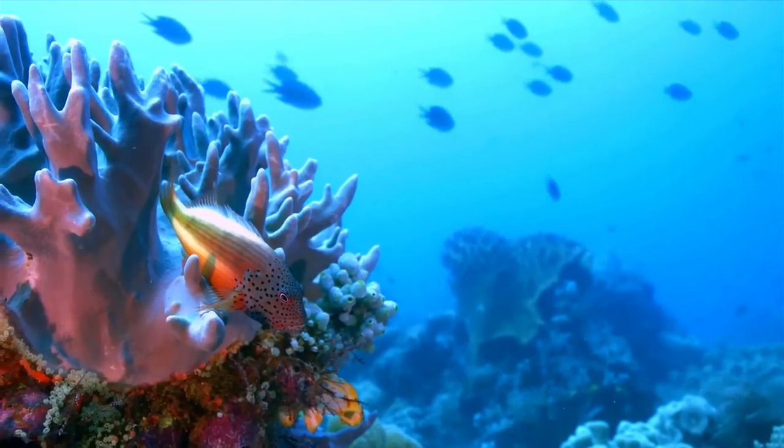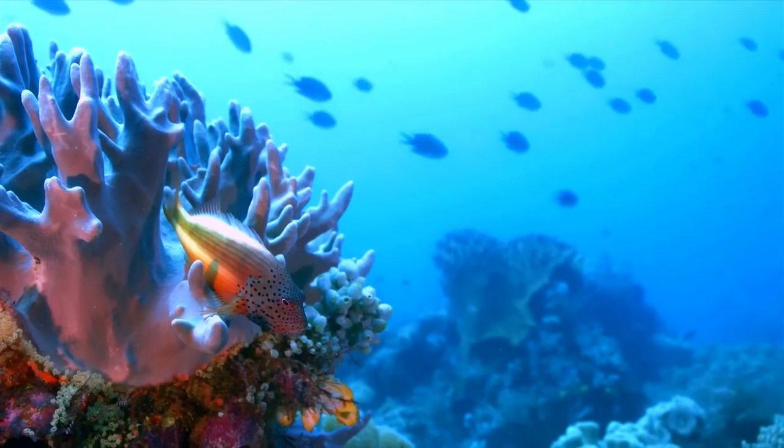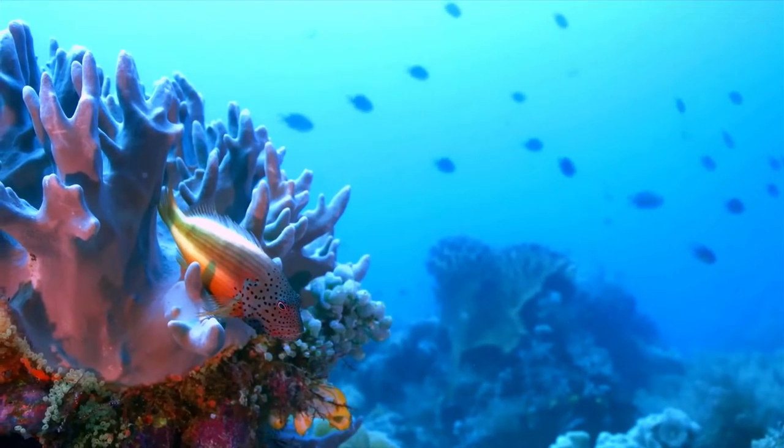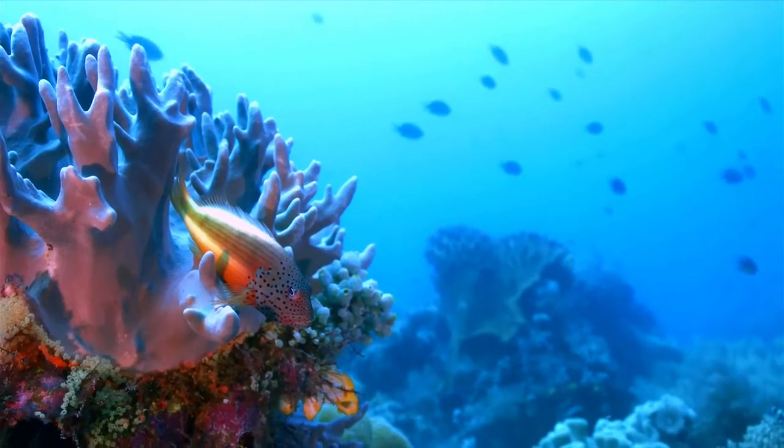The blackside hawkfish is an ambush predator. It usually lies in wait on a head of coral, propped up by its stiff pectoral fins, ready to dart out at passing crustaceans or small fish.